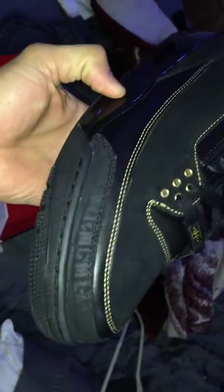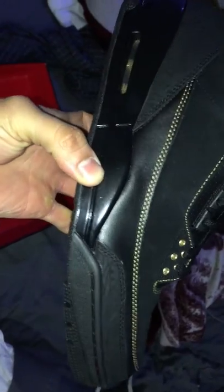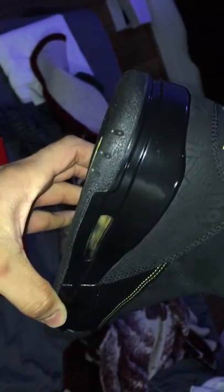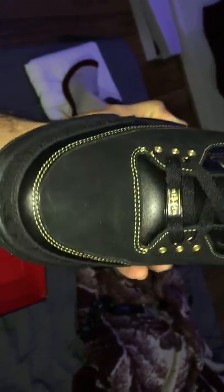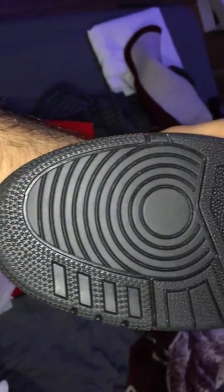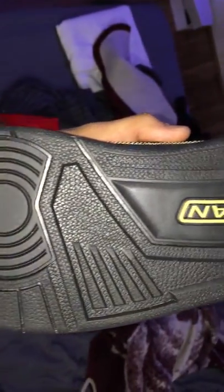This is the right shoe. Well... now that we can see...